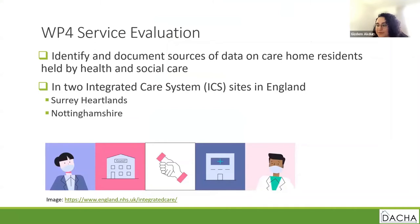Work package four focuses on identifying data sources on care home residents held by health and social care systems in two ICS regions. We have agreements in place with Nottinghamshire ICS and Surrey Heartlands ICS, where we will identify information on residents held in various systems within each ICS. We will then link this data to residents in care homes, demonstrating the benefit of routinely linking this data together.